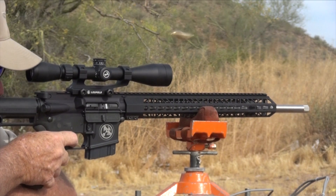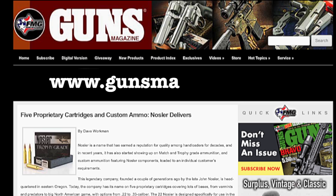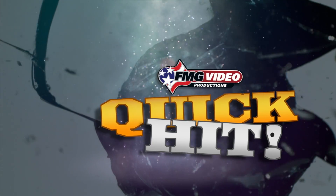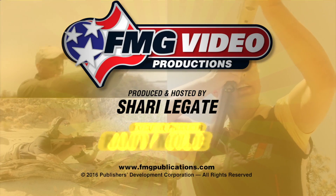For a closer look at the new .22 Nosler, see Dave Workman's exclusive 'Nosler Delivers' at www.gunsmagazine.com. And that's your quick hit from FMG Publications.